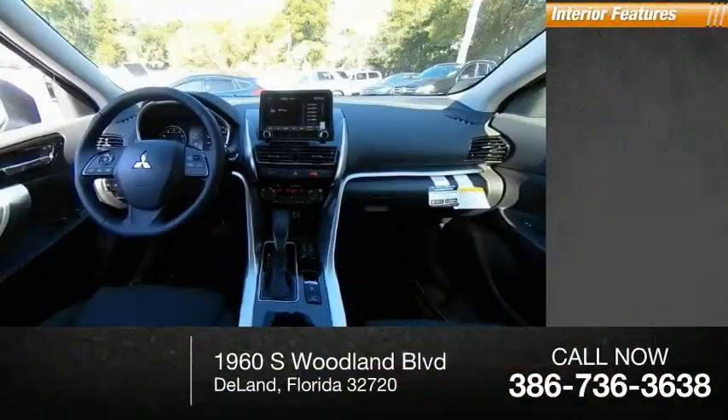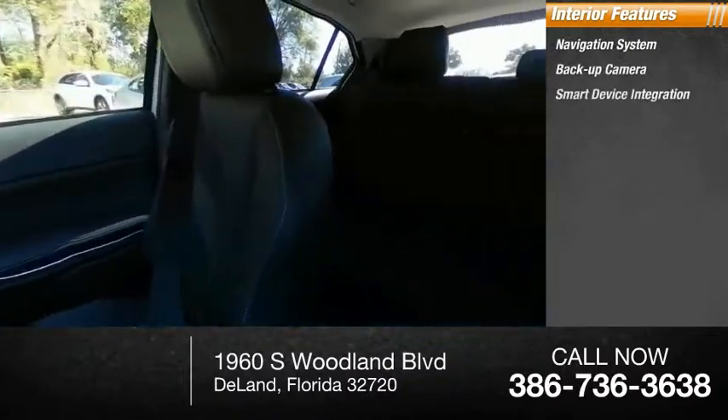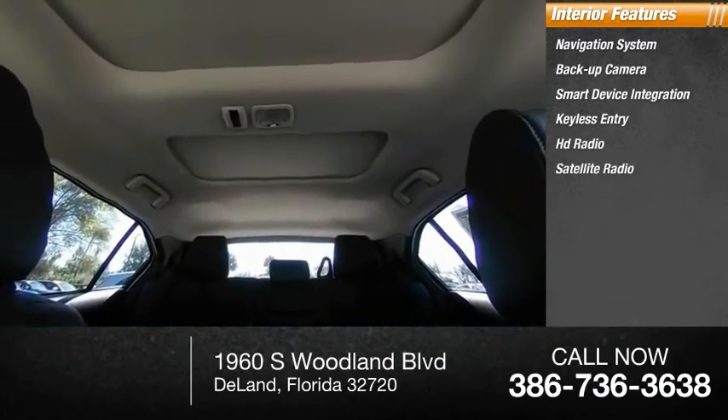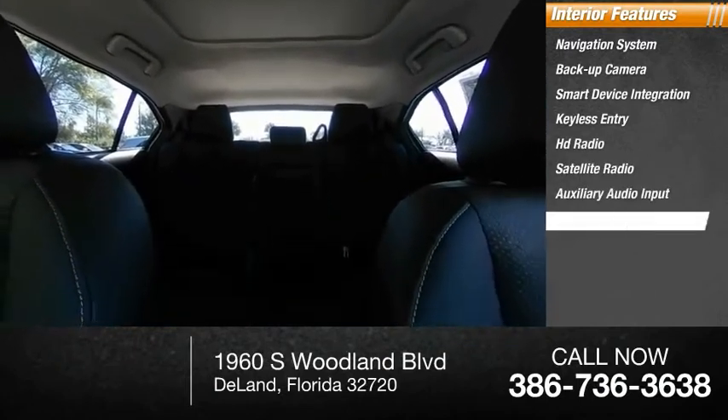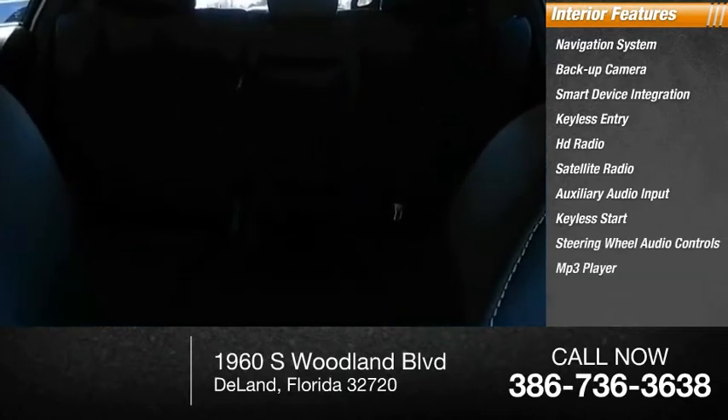Inside you'll find: navigation system, backup camera, smart device integration, keyless entry, HD radio, satellite radio, auxiliary audio input, keyless start, steering wheel audio controls, MP3 player.